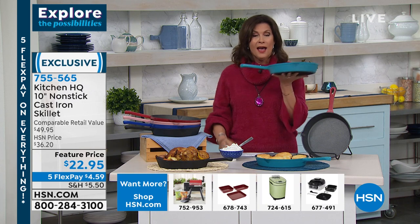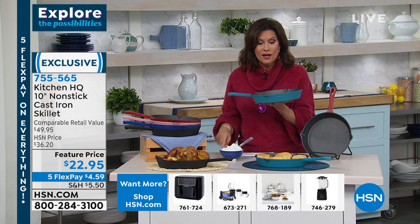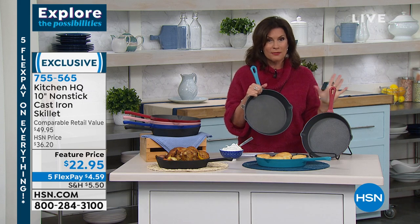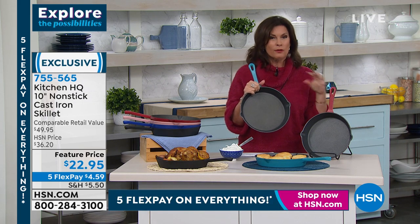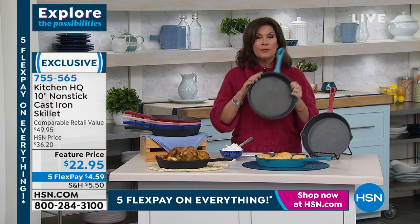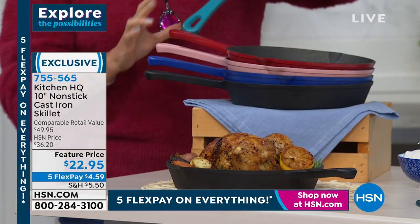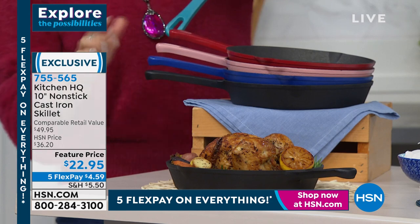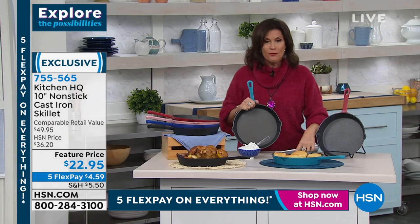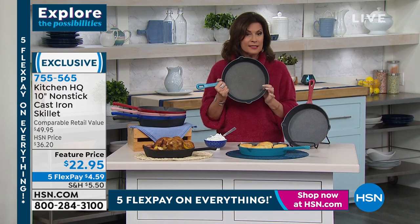These are gorgeous pans, and then there's the price — cast iron can be stupidly expensive. This is $22.95 for a 10-inch non-stick cast iron skillet. Once you go here, you will never go back. Some of my grandmother's beautiful cast iron pieces are looking a little rusty and dusty — this is your new modern-day cast iron that gives you the results you want with the new features you want. Colors available: teal, red, rose, blue, and classic black. $22.95 for cast iron with non-stick and pour spouts is incredible.